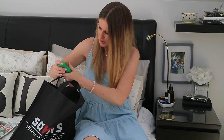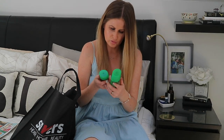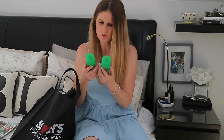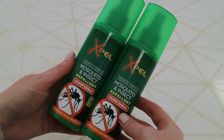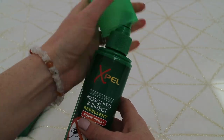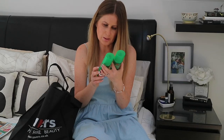Speaking of sun products, I picked up a couple of bottles — these are pump spray ones of the Expel Tropical Formula mosquito and insect repellent. This was £1.49 for 120ml of product, which I thought was a super good price. Ben and I are going on holiday in a few months, so I wanted to stock up while they still had it available.